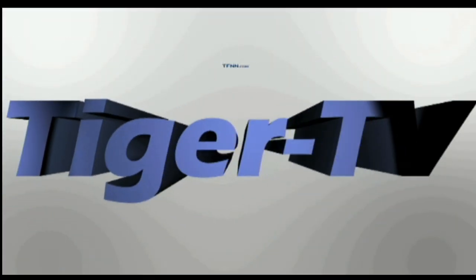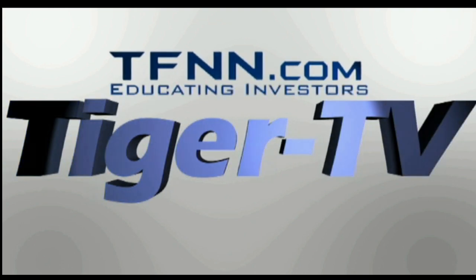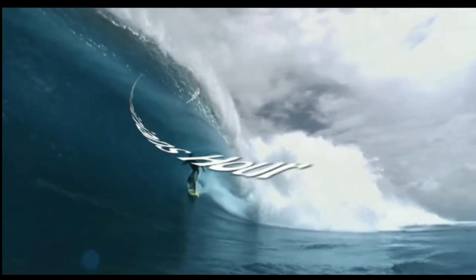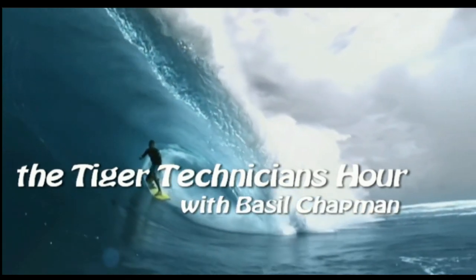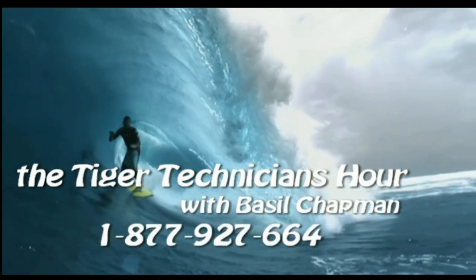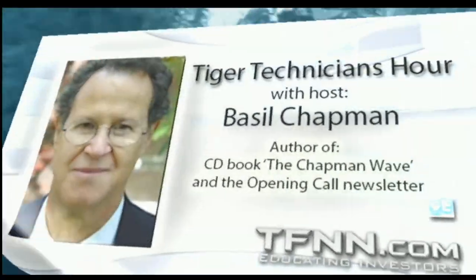The following is a presentation of TFNN. The Tiger Technician Hour with your host Basil Chapman. Now, Basil Chapman. Hi everyone, Basil Chapman on this Monday, the 11th of April.